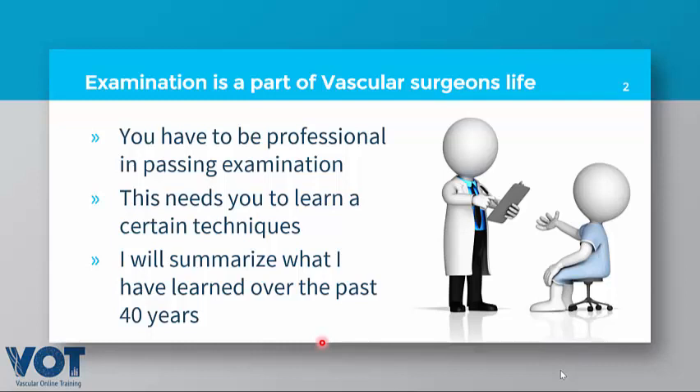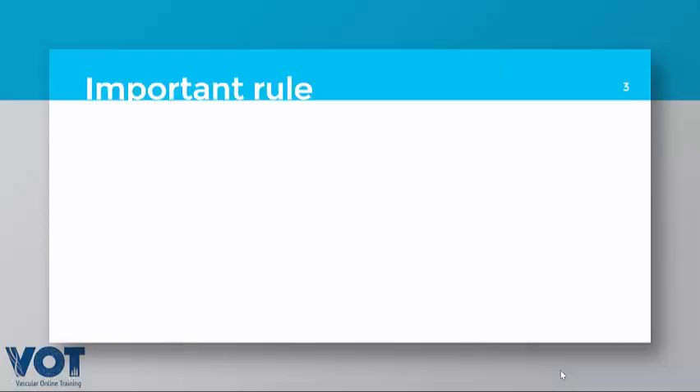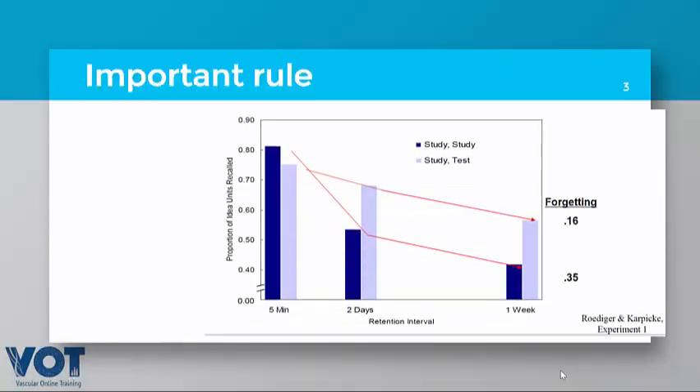I will summarize what I have learned over the last 40 years. A basic and important rule I have to emphasize: whenever you study, putting the information in the form of an answer to a question will improve your memory curve. If we look into the study done by Roediger and Karpicke...